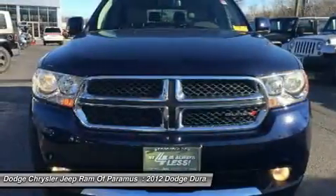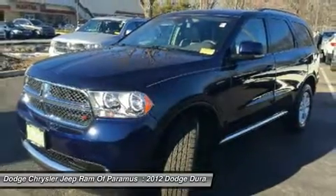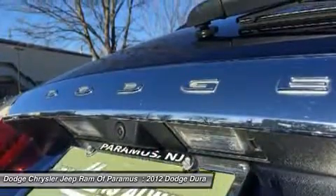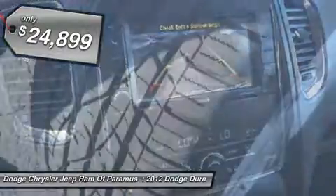It offers more interior room and towing capability than most midsize SUVs and has an available third row of seating. Underneath are sturdy body-on-frame mechanicals and the option for a powerful V8 engine, and is priced below $25,000.